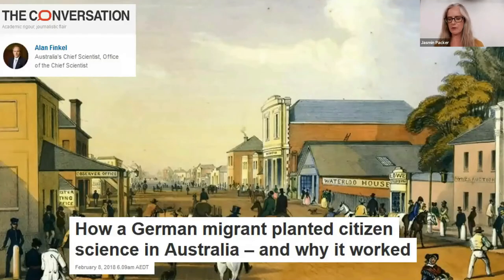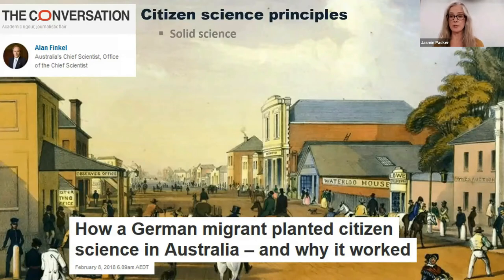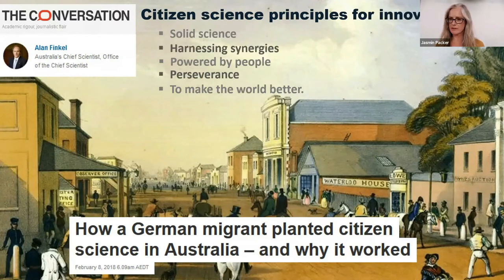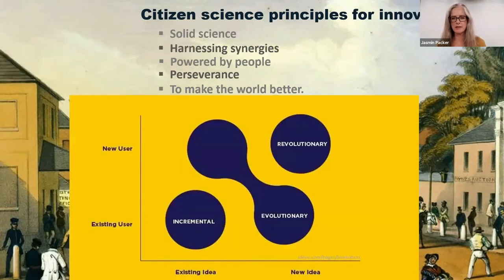In Australia, Alan Finkel proposed at an ACSA conference three principles for citizen science which we find really helpful: solid science, powered by people, to make the world better. We believe these three principles are also really powerful for citizen science for innovation, and we'd like to add two more: harnessing synergies and perseverance. Just a reminder that innovation can be those massive paradigm shifts, but it can also be the tinkering at the edges.